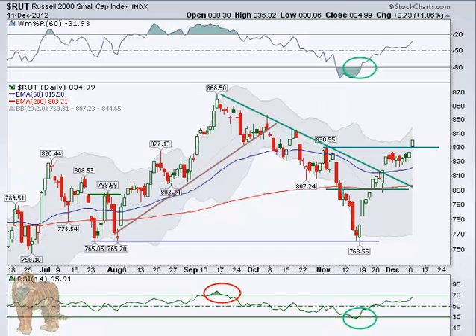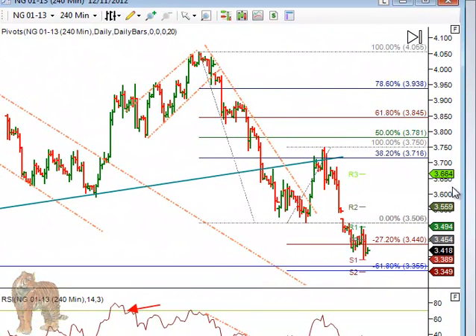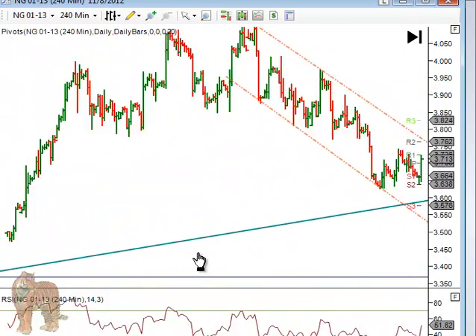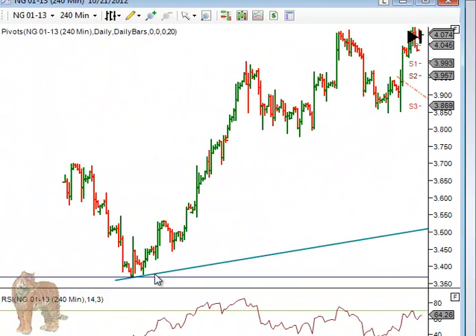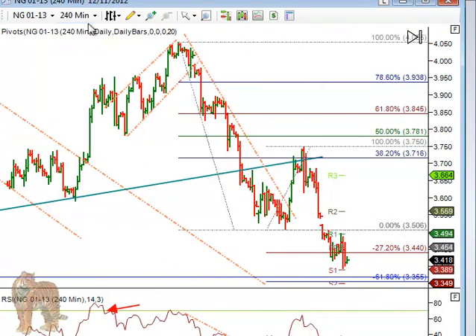We'll mention natural gas as well. It continued a little bit lower — we talked about it yesterday. It was at the 127% level, and that's based from this later leg. So as it dropped, we had a 127%, and then we have the 61.8%, which is at 3.35. And that other line right there — a little bit above the 61.8% — that was the recent low from around August 19th in that area. So that's what we're watching on natural gas.